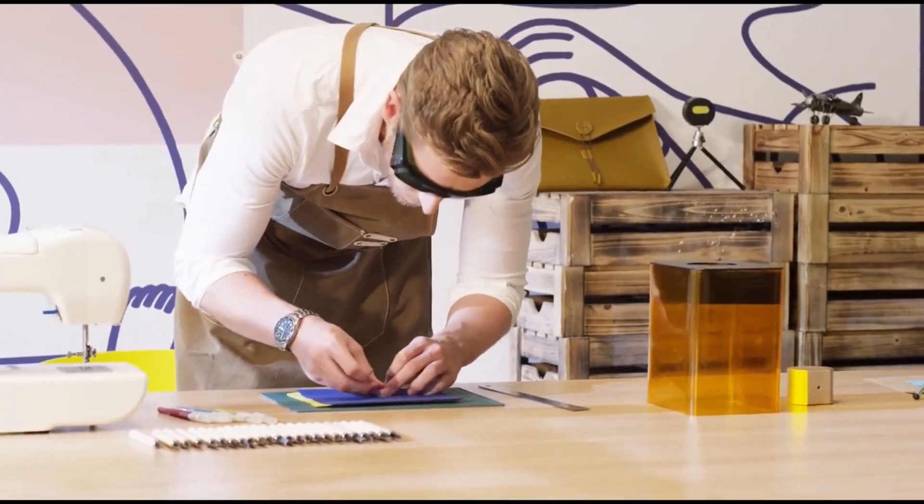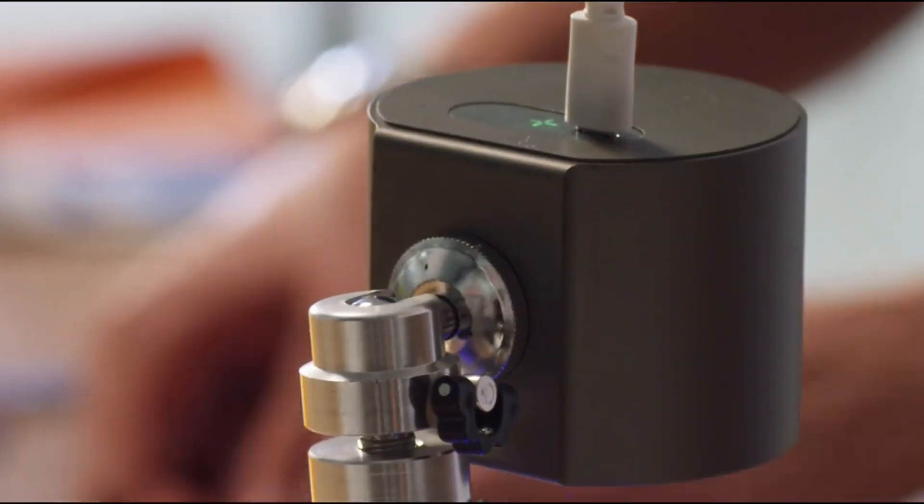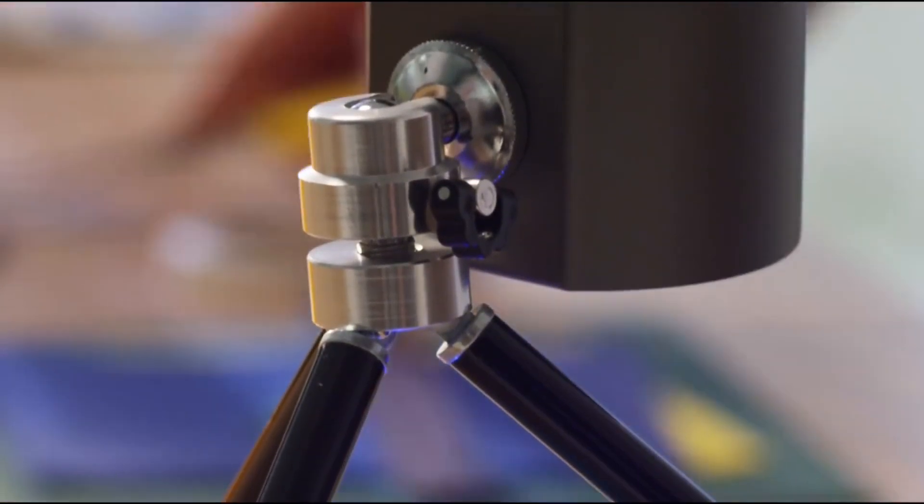It can engrave on wood, leather, paper, and more with unparalleled precision. Customize your life with personalized items — from engraved leather wallets to unique wooden coasters. The possibilities are endless.